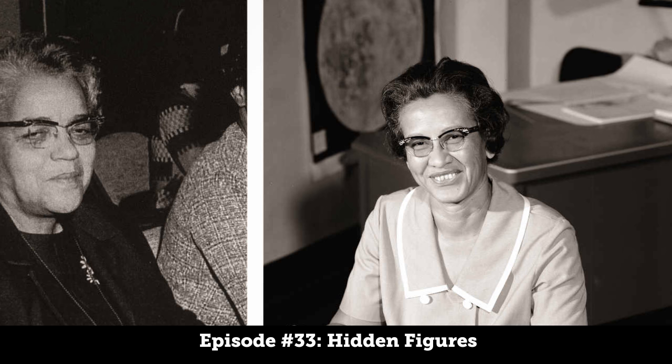This episode of Based on a True Story was written and produced by Dan LeFebvre. We've only touched on the lives of these three amazing women — if you want to learn more, see the movie Hidden Figures, coming out this Friday, or pick up Margot Lee Shetterly's book also called Hidden Figures. Since Margot's father worked alongside these women at NASA, she has incredible insights no one else has. You can find a link to the book, more podcast episodes, and sign up for the newsletter at basedonatruestorypodcast.com.